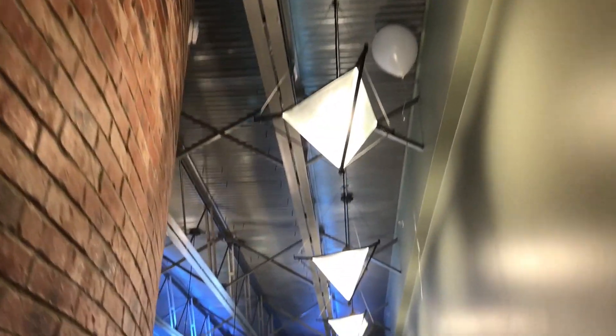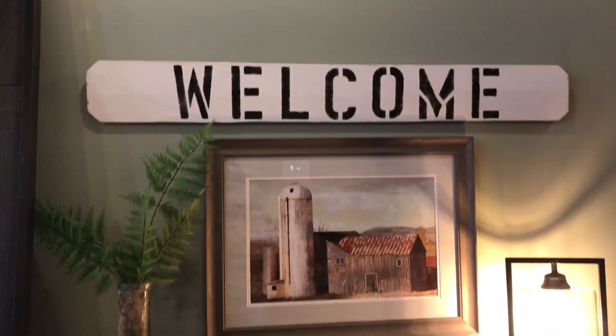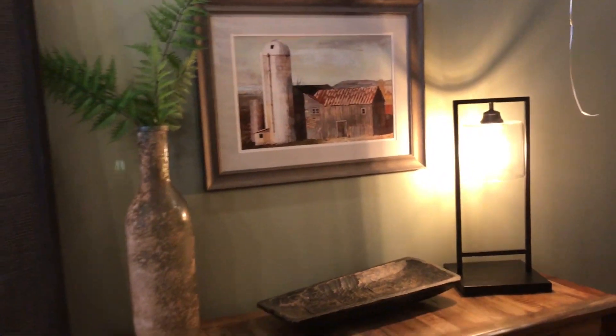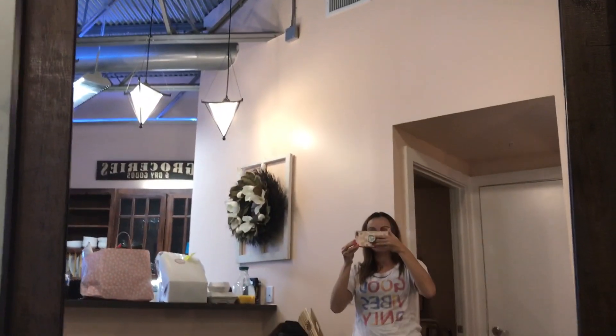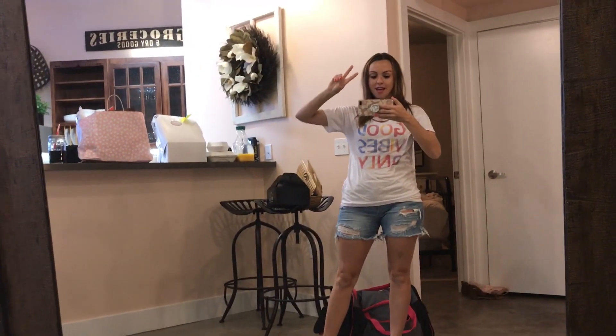Check out the lighting, the runner. When you first walk in, here's your entryway table, welcome signs, and foliage — beautiful things. And then a giant mirror. Here's your coat rack for all your hats and coats and anything you need to hang — basically wall decor.